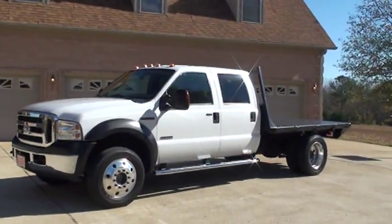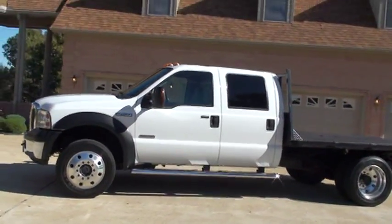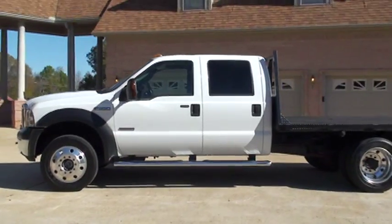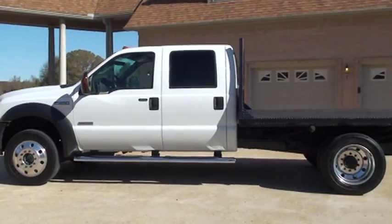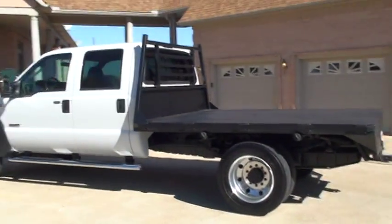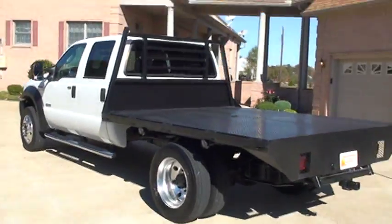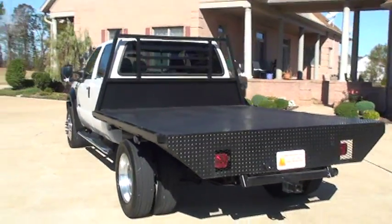Beautiful truck in excellent condition. Only 62,000 miles, and the truck is new inside out. It has not been worked very much — it's very clean. Southern truck, no rust, clean Carfax, non-smoker. Just a nice truck.